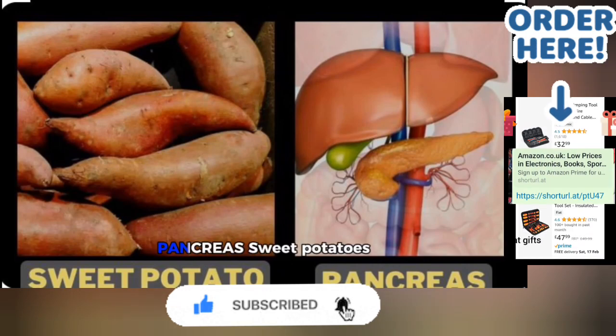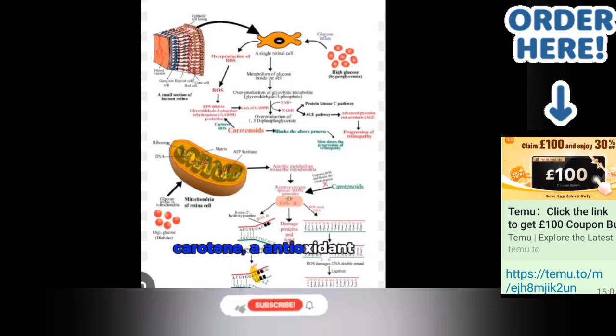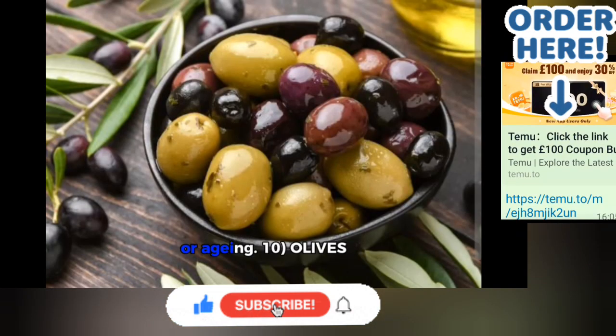8. Sweet Potatoes — Pancreas. Sweet potatoes are high in beta-carotene, an antioxidant that protects all tissues of the body, including the pancreas, from damage associated with cancer or aging.